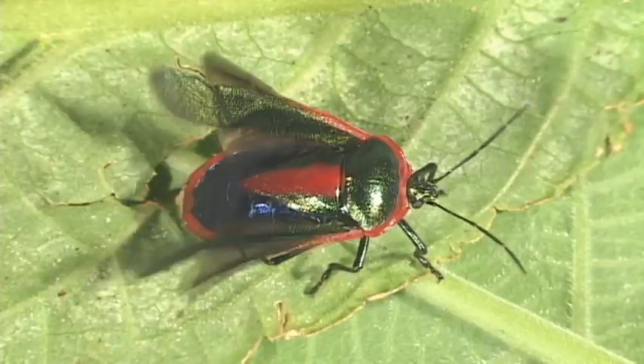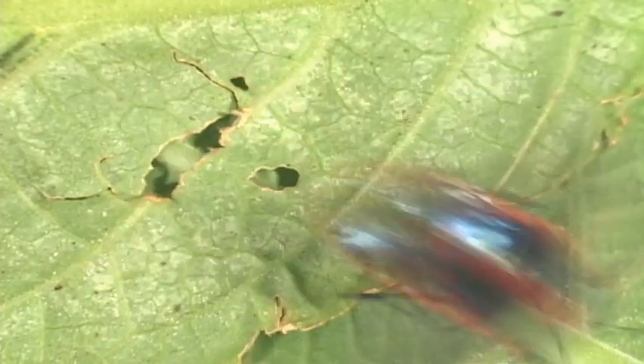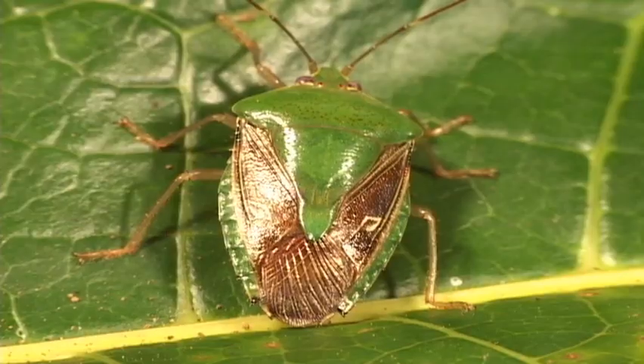In this stink bug, you can observe the primitive heart pumping fluids through the open circulatory system.